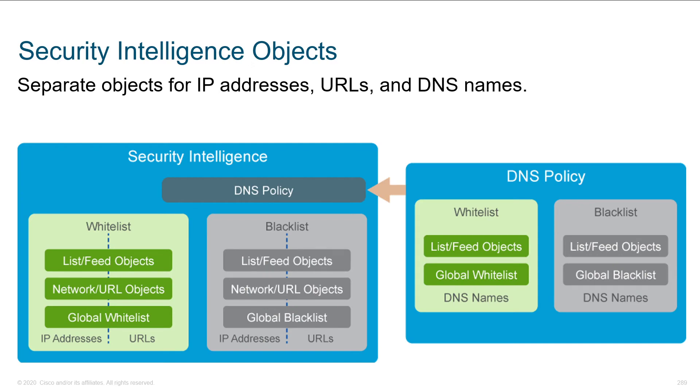Looking at security intelligence objects — what do we get from Cisco? You've got feeds, which come from Cisco, and lists, which you build yourself. We can tie this into our network and URL objects, and there are concepts like a global whitelist and a global blacklist. A lot of times this is done just based on IP addresses, and you can have separate policies for DNS and for URLs, with whitelists and blacklists for each.